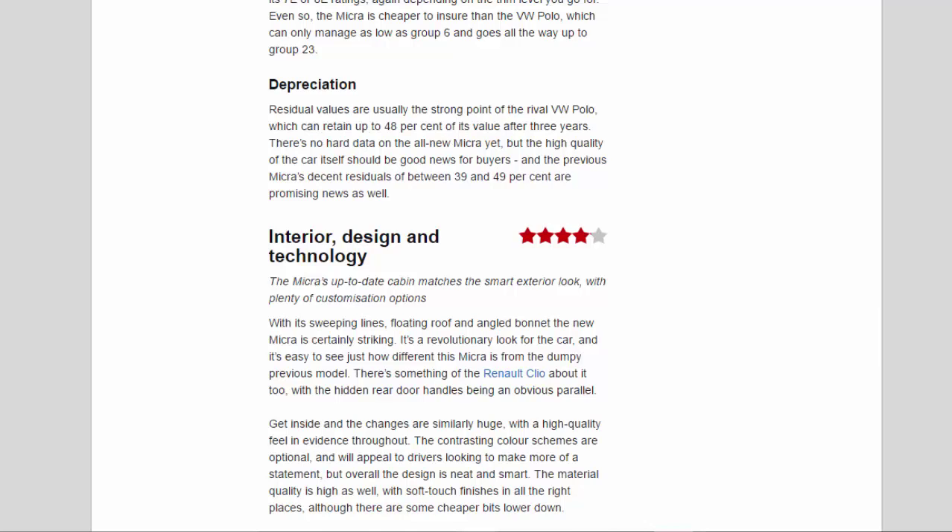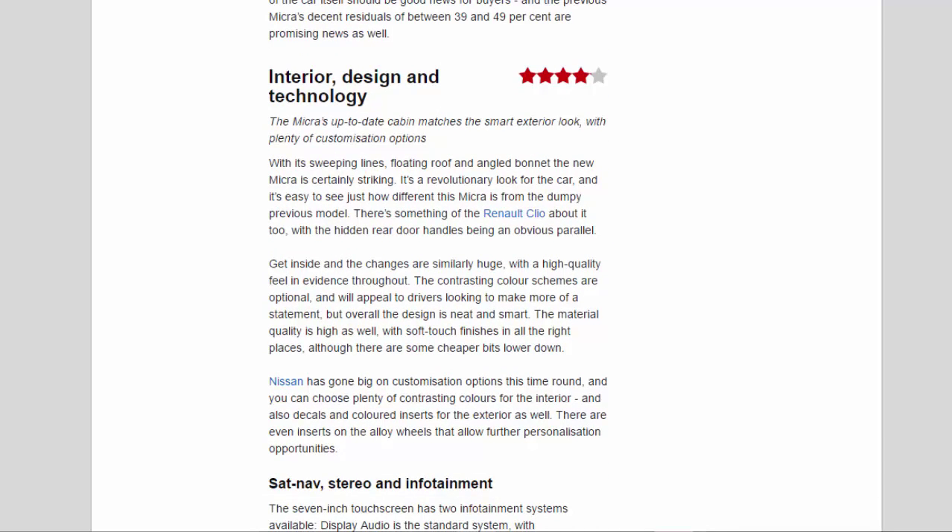Interior design and technology: 4.1 stars. The Micra's up-to-date cabin matches the smart exterior look with plenty of customization options. With its sweeping lines, floating roof, and angled bonnet, the new Micra is certainly striking — a revolutionary look that is easy to contrast with the dumpy previous model. Inside, the changes are similarly huge, with high-quality feel evident throughout. Material quality is high with soft-touch finishes in all the right places, although there are some cheaper bits lower down.